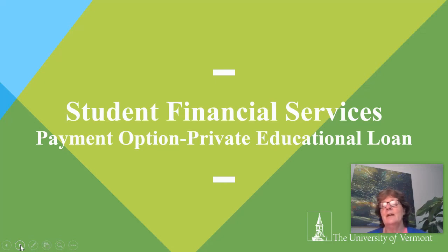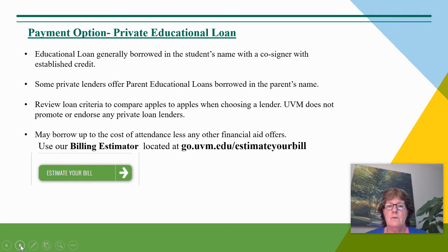Hello, my name is Terri Crowley, and I work in the Student Financial Services Office here at the University of Vermont. I'd like to present a short video as a payment option using the private educational loan. This loan is borrowed generally in the student's name with a credit-worthy cosigner that has established credit. Some private lenders also offer a parent educational loan borrowed in the parent's name for an undergraduate student.